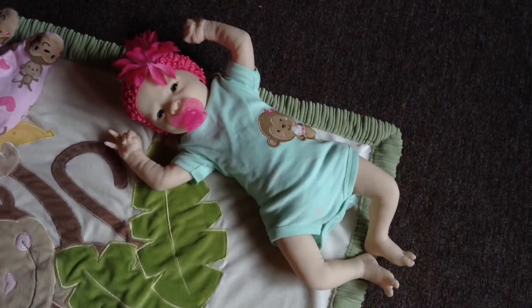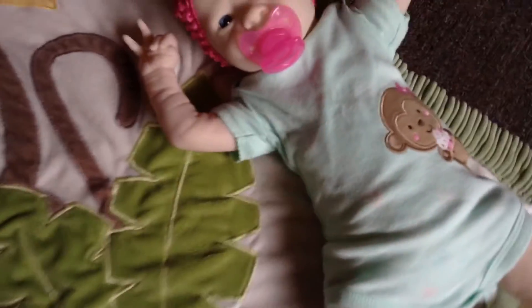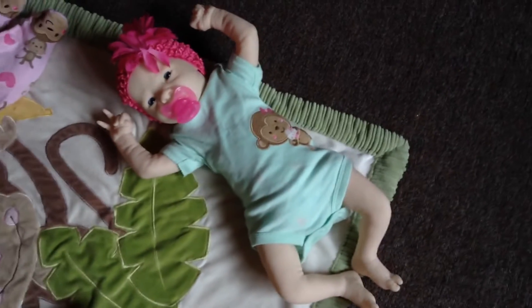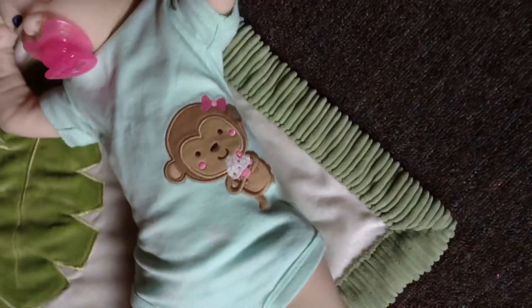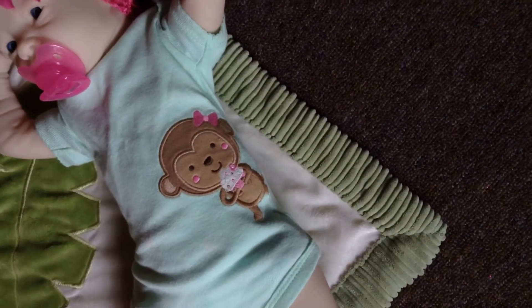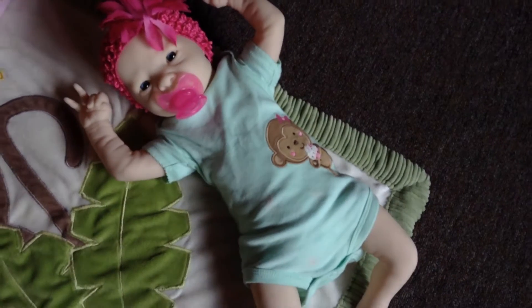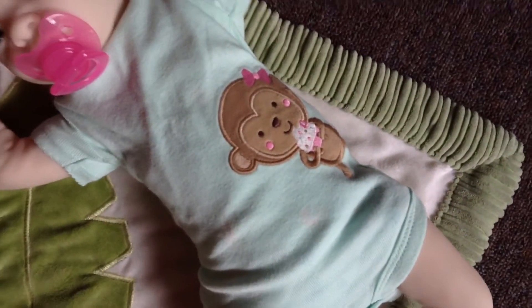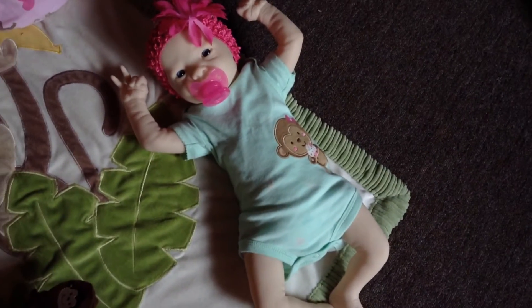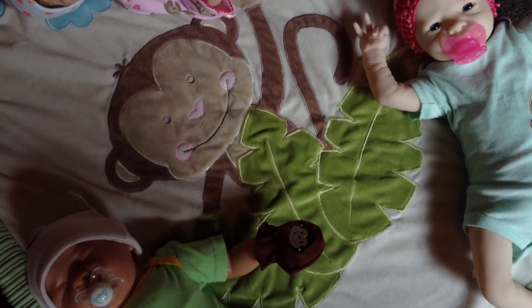Our first little monkey we have is Ms. Parker, and yes, she's the one that is not painted, but I thought to still include her. She's wearing this cute little monkey onesie. Sorry for the weird color — I have the blinds open. She's wearing her little monkey onesie, looking cute as ever. And then there's this little monkey blanket that they're laying on.